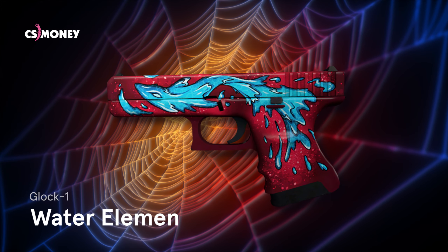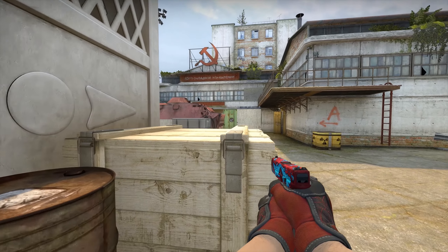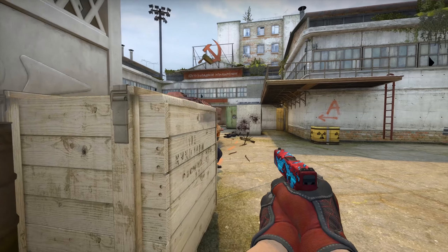Glock-18 Water Elemental. The awesome shades of red and blue create a perfect combination on this skin, and the Water Elemental is exactly the right guy to help Spider-Man defeat Sandman.